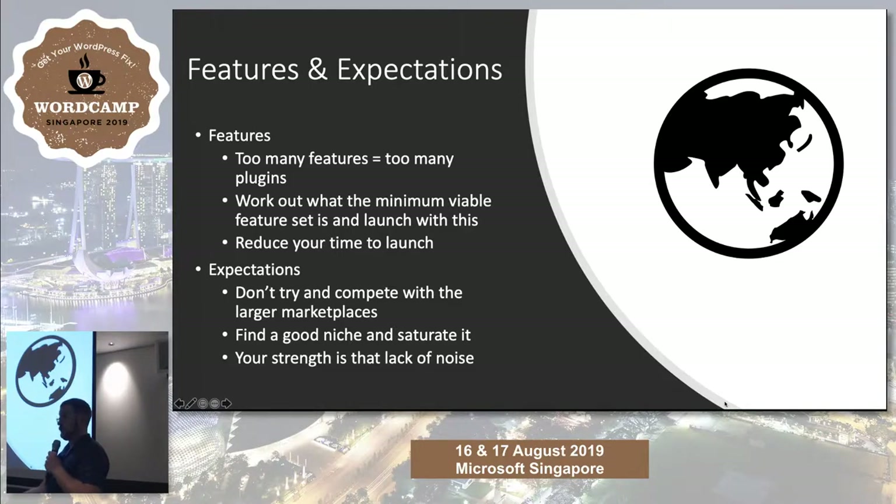If you want to do auctions, do auctions. If you want service bookings, do service bookings. If you want digital downloads, do only digital downloads. There are certain areas where digital and physical make sense — selling an online course that comes with physical learning materials, or cooking classes where the class is online but they send out a box of ingredients. That makes sense. But stick to one area and make it work. If you try to do too much, you won't do anything at all.